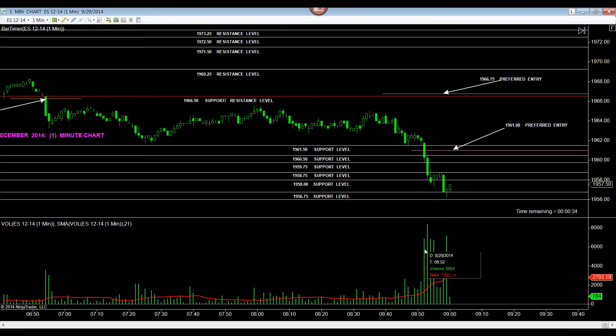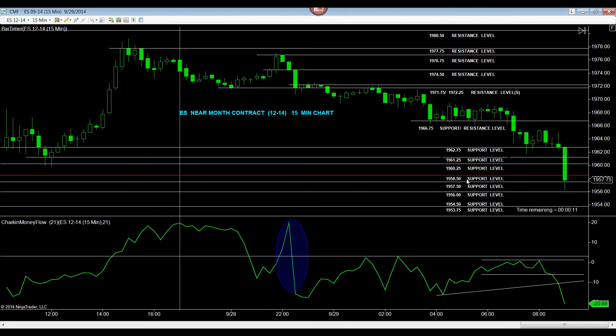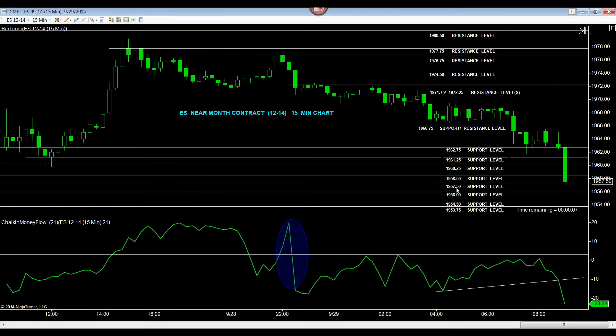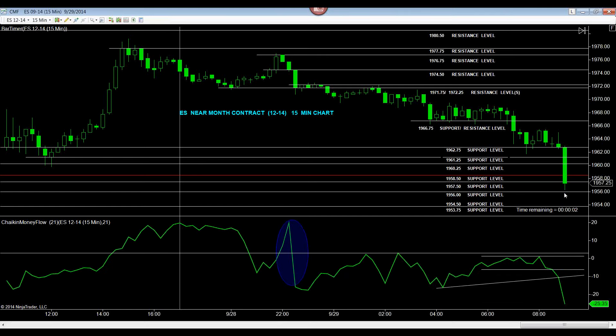That is certainly a lot of volume for the time of day — we're talking about 68,540; 83,990; 68,140; 66,900 — and look at the last of it: 7,203 lots on a 15-minute chart. There you have the current support level located below the superior floor at 58.50, at 57.50, located just a tick short of 1956.